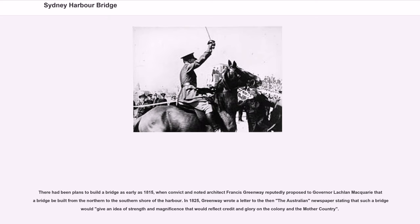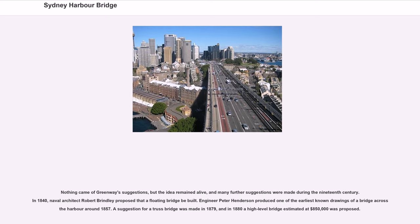There had been plans to build the bridge as early as 1815, when convict architect Francis Greenway reputedly proposed to Governor Lachlan Macquarie that a bridge be built from the northern to the southern shore of the harbour. In 1825, Greenway wrote a letter to the then-Australian newspaper stating that such a bridge would give an idea of strength and magnificence that would reflect credit and glory on the colony and the mother country. In 1840, naval architect Robert Brindley proposed that a floating bridge be built, and engineer Peter Henderson produced one of the earliest known drawings of a bridge across the harbour around 1857. A suggestion for a truss bridge was made in 1879, and in 1880 a high-level bridge estimated at $850,000 was proposed.